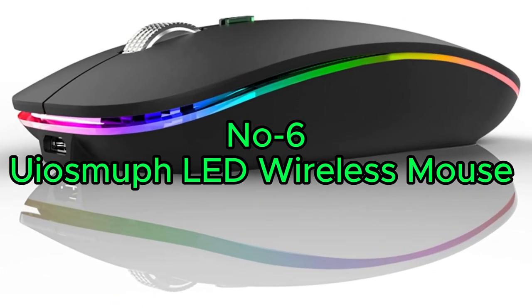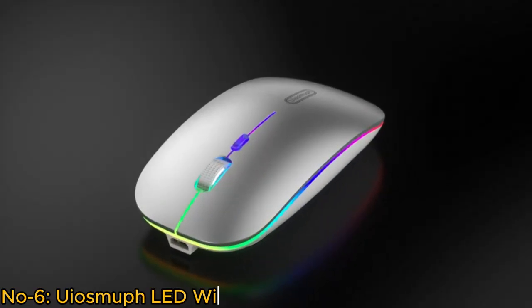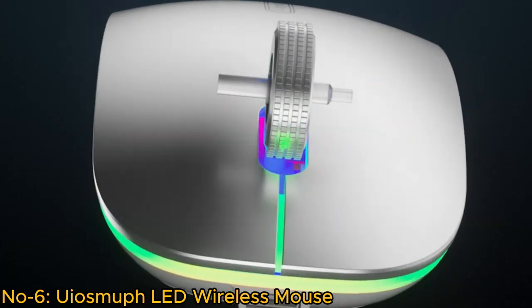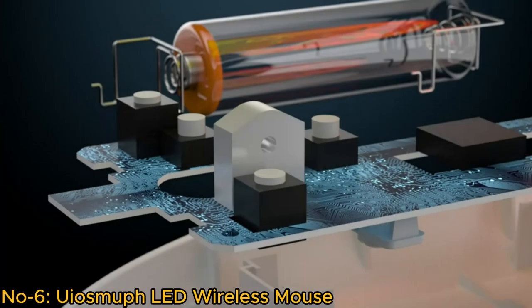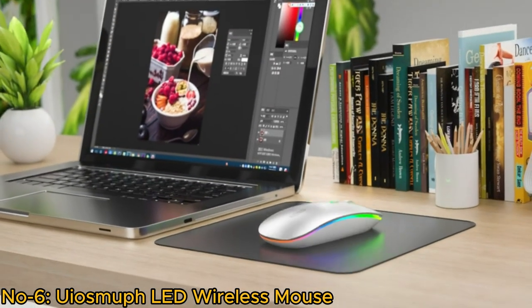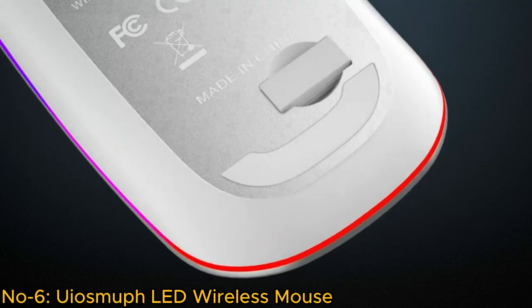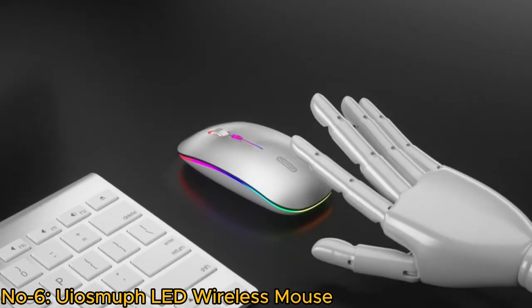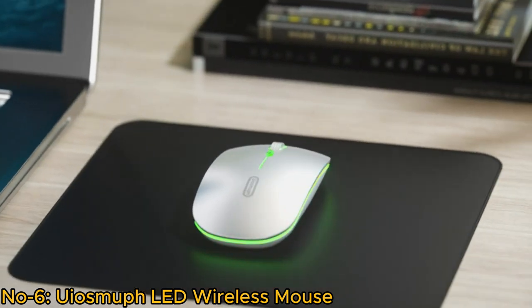Number 6: USMUF LED Wireless Mouse. The USMUF G12 Slim Rechargeable LED Wireless Mouse is a versatile and stylish computer accessory. Its silent operation ensures a quiet work environment, while the 2.4G wireless technology, USB receiver, and Type-C adapter provide flexible connectivity. The ambidextrous design offers a matte finish and comfortable touch.